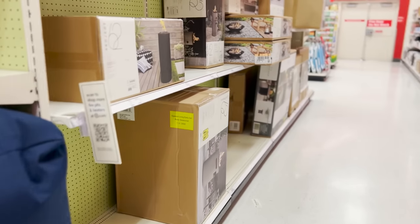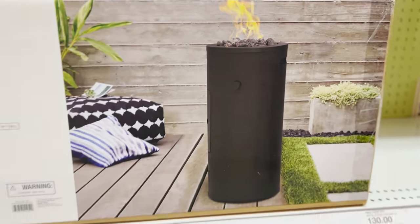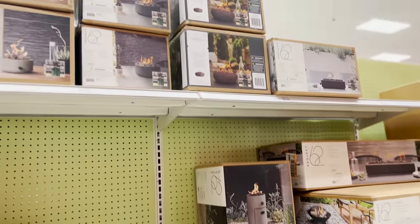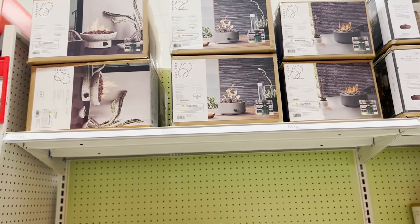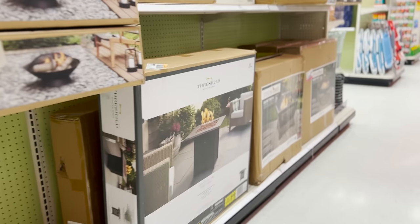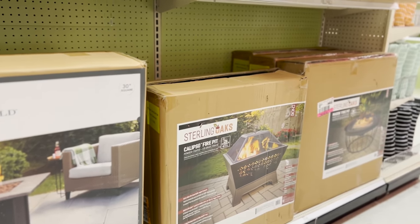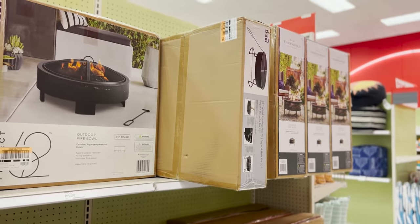Next up, we have the fire pit section, and I was really blown away by the options. They have some really great concrete-looking ones that are cool and modern, and they even have them for the tabletop if you don't want a really big one. We have one in our own house and it's just one of those experiences — great if you need a little warmth, but especially for s'mores making. It's something we enjoy as a family.